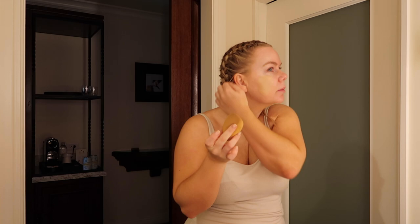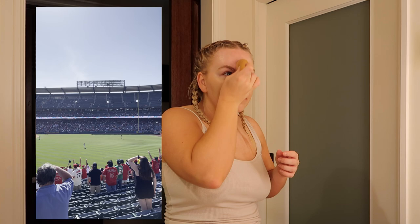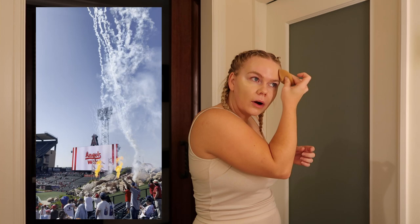Yesterday we went to the Angels game — they played versus the Oakland A's and the Angels won, so that was cool. That was a lot of fun. We love going to baseball games. Our goal — we have a long way to go — is to go to every ballpark in the U.S. We're on three.